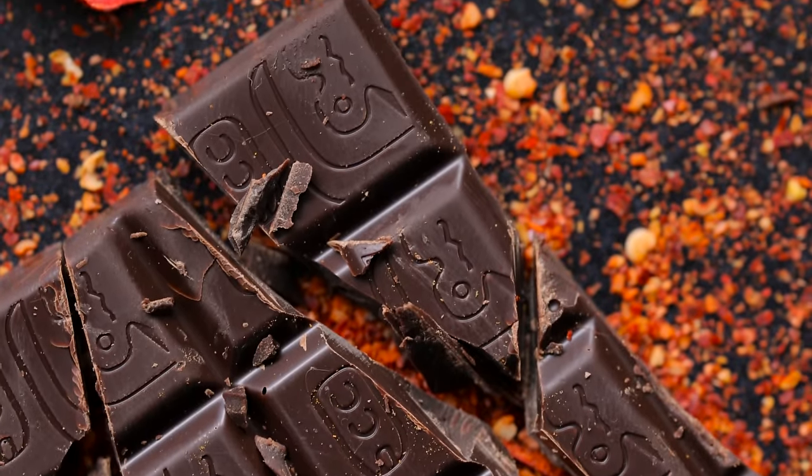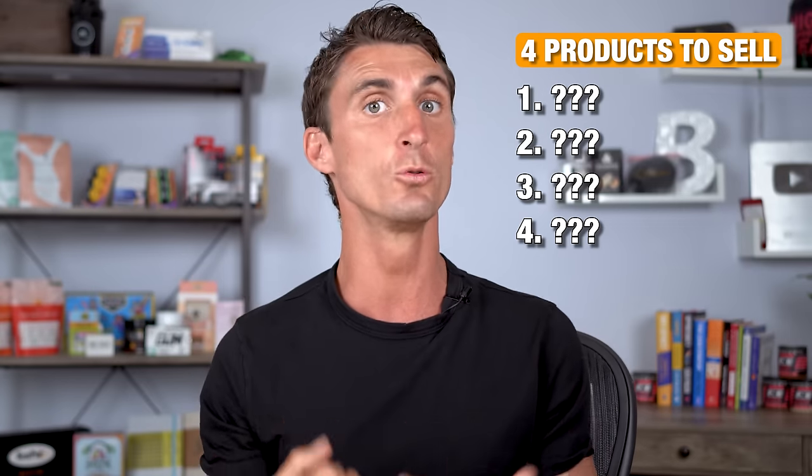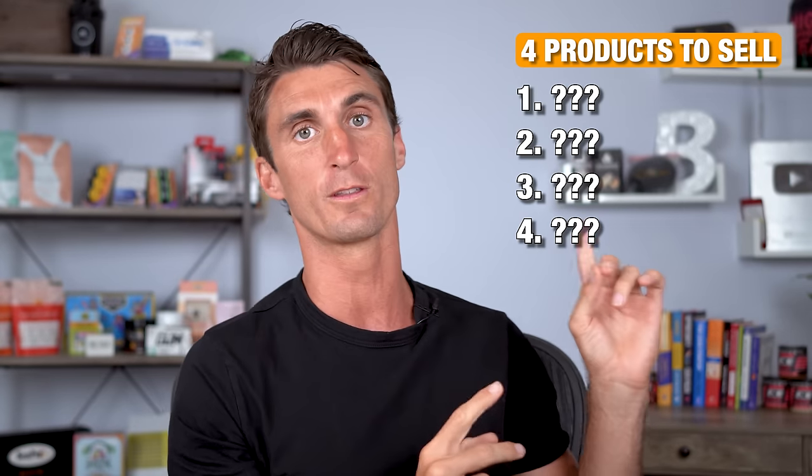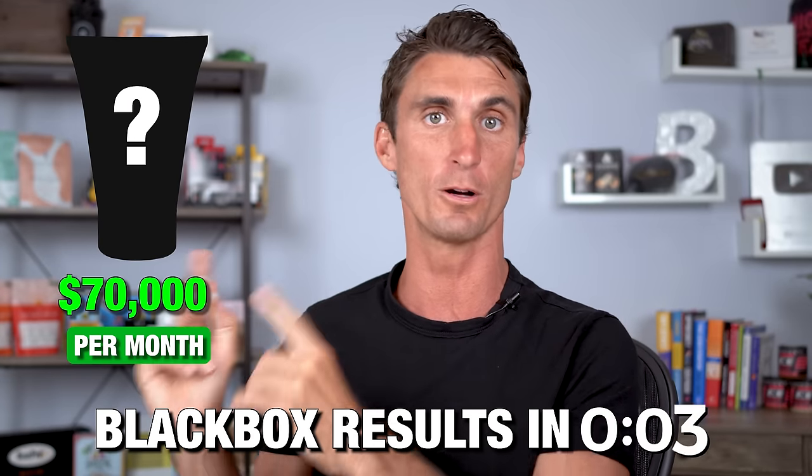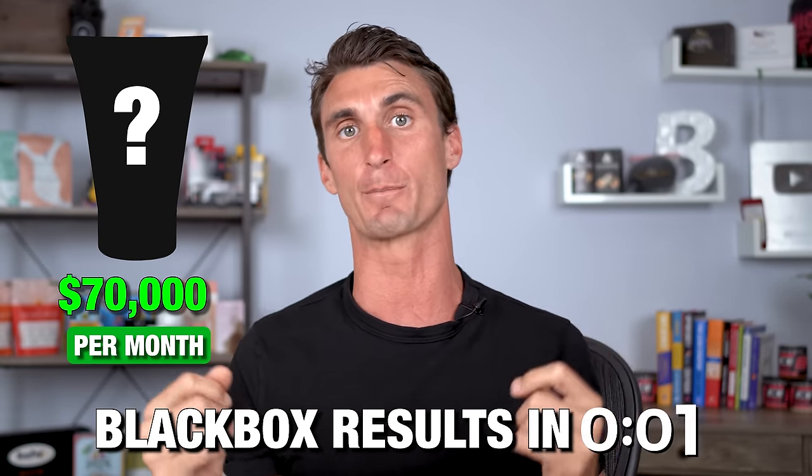You also want to avoid items that are really large and expensive to ship, or anything meltable like chocolate bars. Now there are four products you do want to sell on Amazon, and I'll share all four of those after I show you this $70,000 per month product I found using Black Box right now.